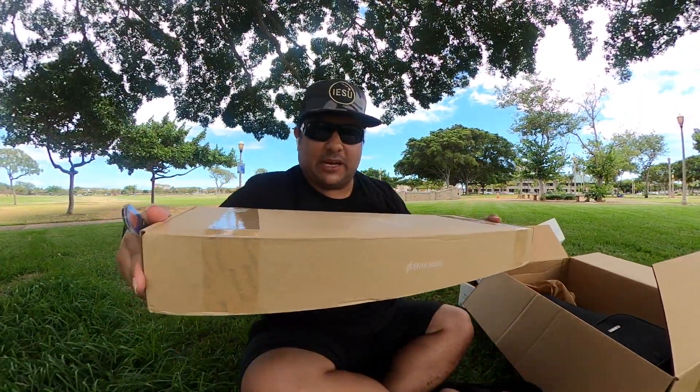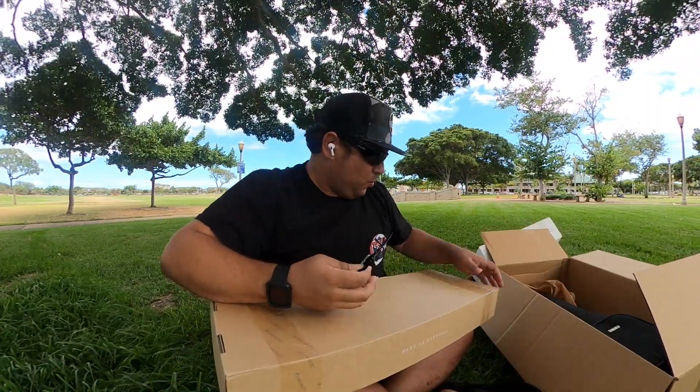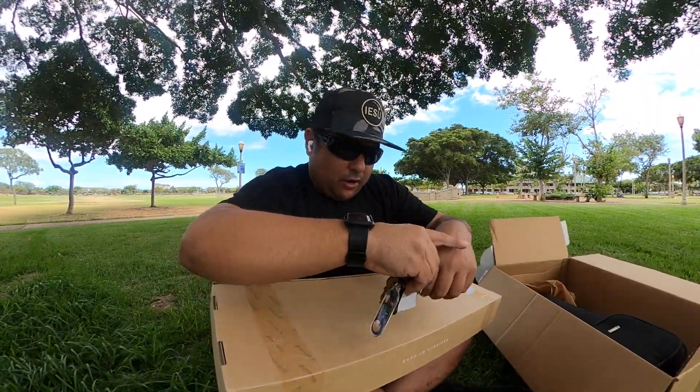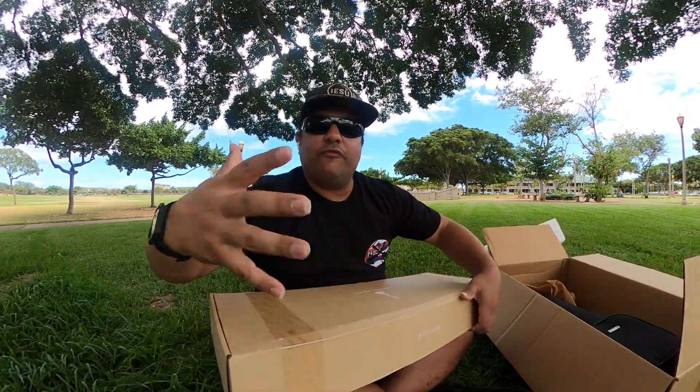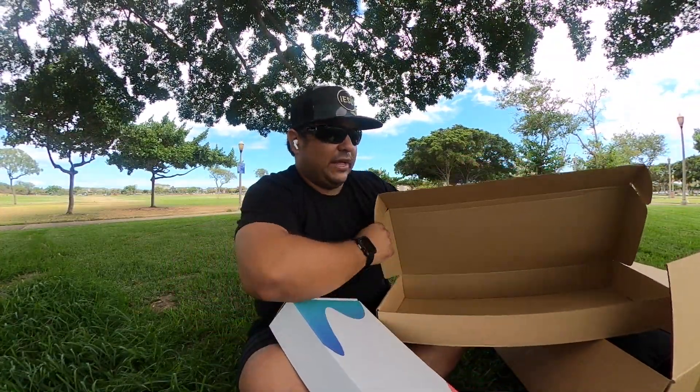I needed an instructor's ukulele with durability and mobility to go out into the community, yet with enough sound that students can hear it in an open environment as opposed to a controlled classroom. We can tell by the size of the box that it's on the thinner side when it comes to ukuleles — so we're wondering: will that affect sound quality and volume?